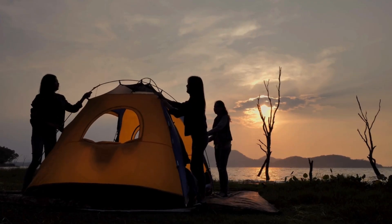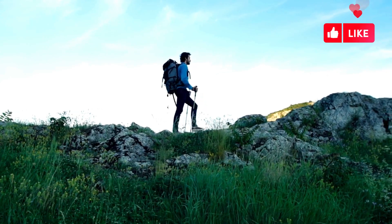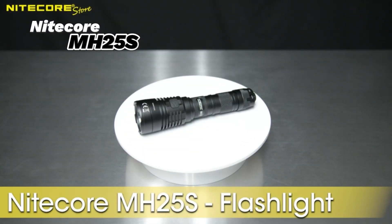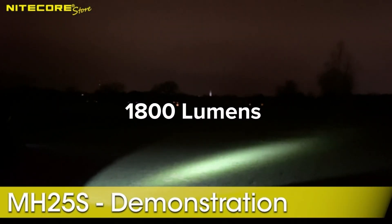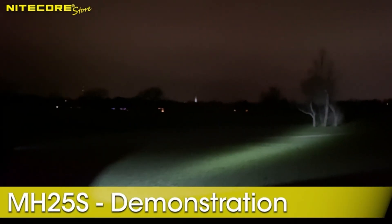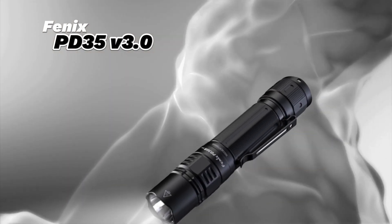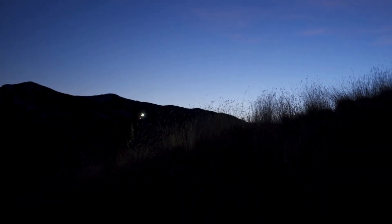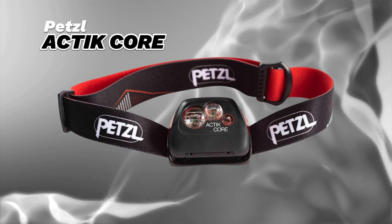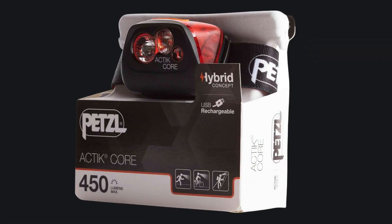But are you an adventurous soul who loves camping, hunting, or hiking? In that case, you'll need something more powerful. For hunting, check out the Nightcorm 25S — it boasts a whopping 1800 lumens and a throw distance that'll make spotting prey a breeze. And for hiking, the Fenix PD36R is a powerhouse with 2800 lumens and a long-lasting battery. Want to go hands-free? The Petzl Actic Core headlamp offers 450 lumens and even has a red light mode to preserve your night vision.